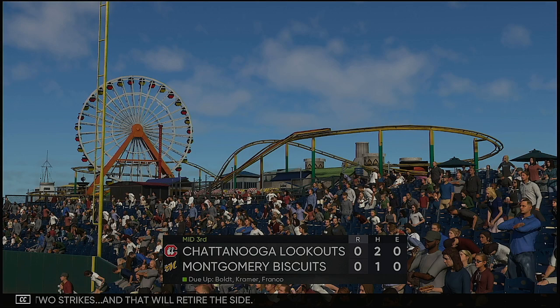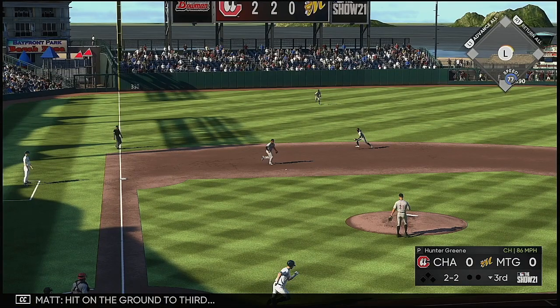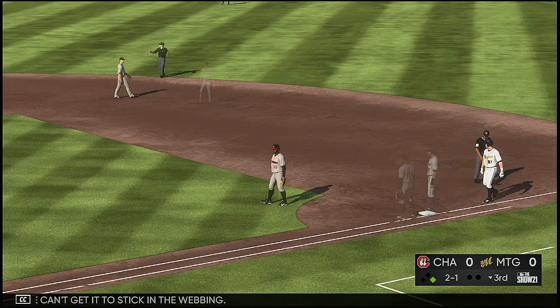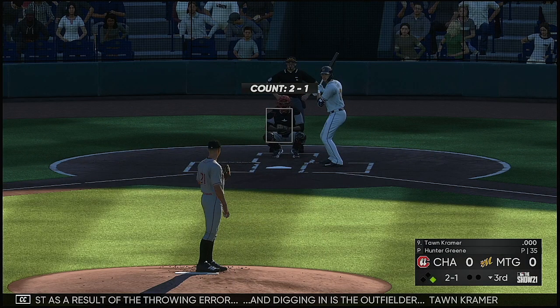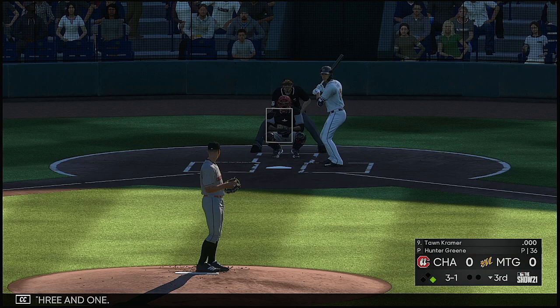Bottom of the third now, and that will bring up outfielder Ryan Bolt. Hit on the ground to third — scooped up, but the throw is low and he can't get it to stick in the webbing. It's a runner at first as a result of the throwing error. Digging in is outfielder Ron Kramer. He's falling behind down three and one, and he takes ball four. Good job out of the nine hole getting on base as we go back to the top of the order.